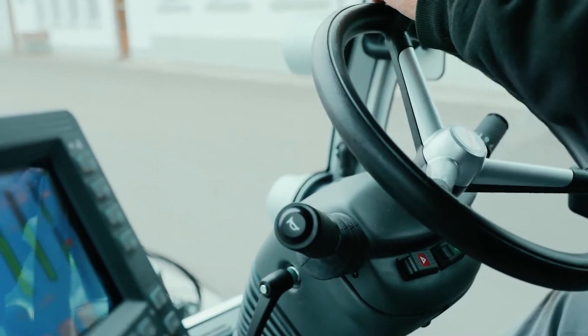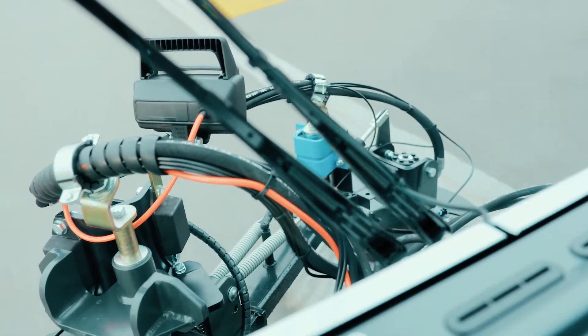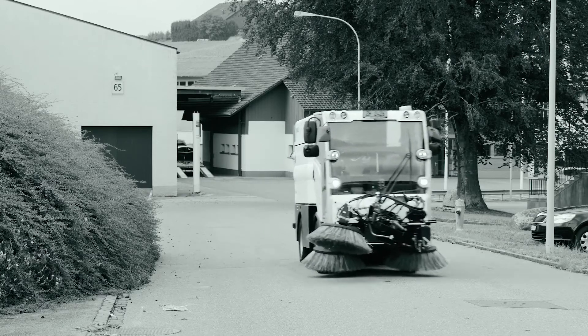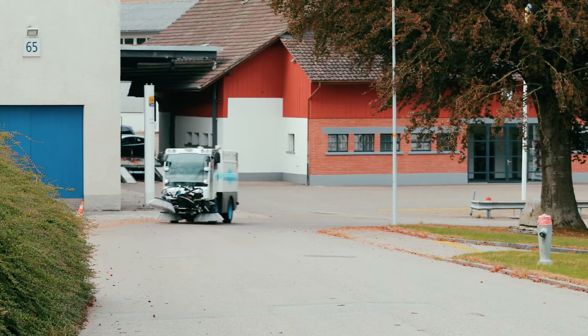No familiarization is required vis-à-vis the traditional model, thanks to its identical operation. Compare the noise — first the road sweeper with a diesel engine, and now the electric version.